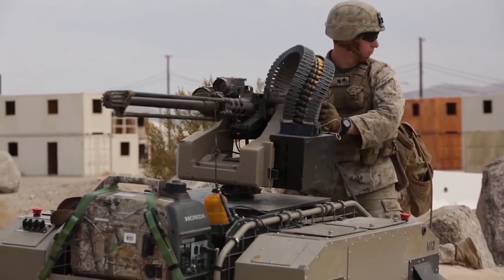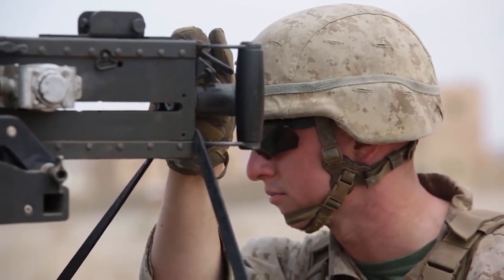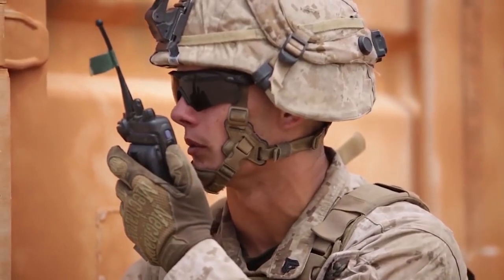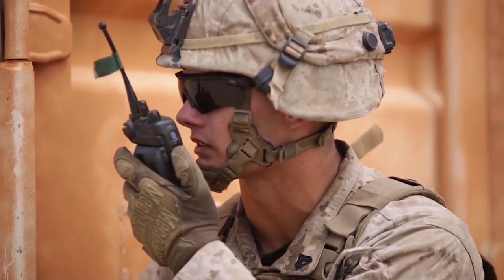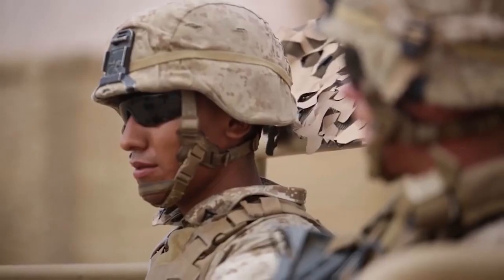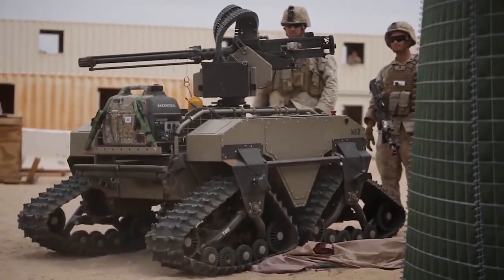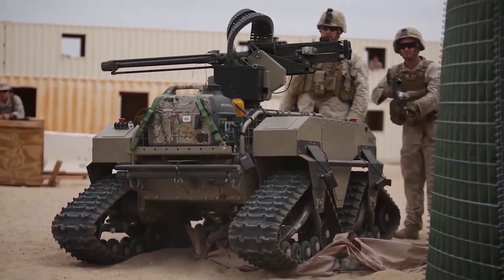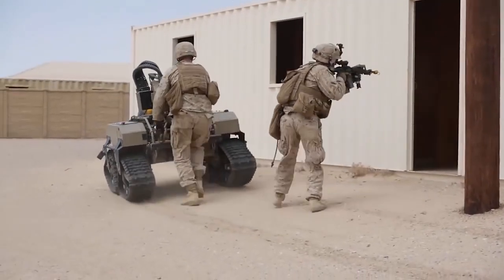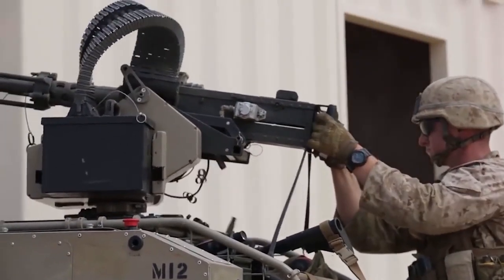The Gladiator employs a small mobile robotic system to reduce risk and neutralize threats across the spectrum of conflict. Marines can use the Gladiator for scout and surveillance, direct fire, NBC reconnaissance, and obstacle-breaching missions. It can be employed 24x7 thanks to its remote visual acuity compared to an individual Marine using current image-intensifying or thermal devices.